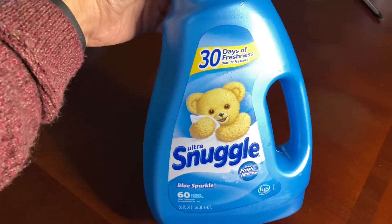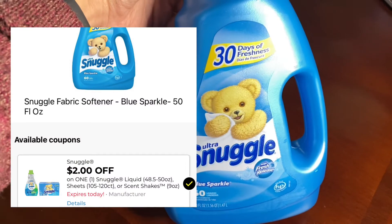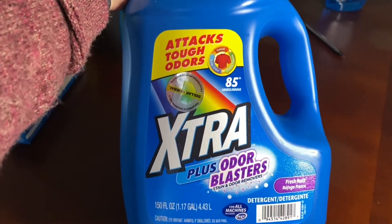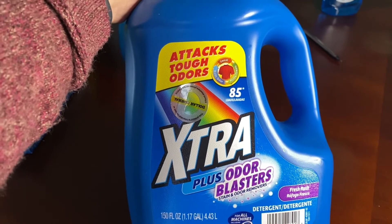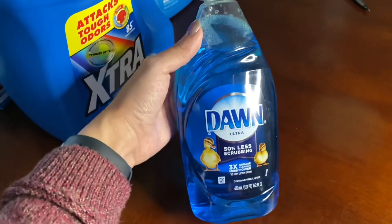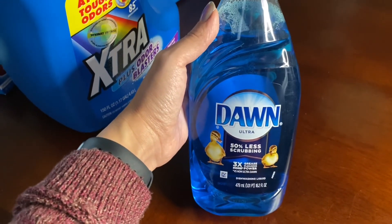The next item I grabbed was this Snuggle fabric softener, on sale this week at $3.95, and I had a $2 off digital coupon. The next thing I picked up was this laundry detergent — one of the big bottles — regularly priced at $5, on sale this week for $4.50, with a $1 off digital coupon. This next item was not on sale or have any digital coupons, but it was something that I needed, so I went ahead and picked it up.